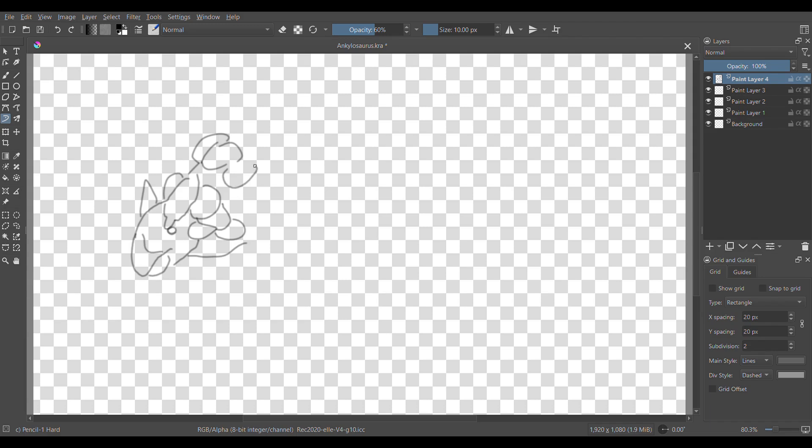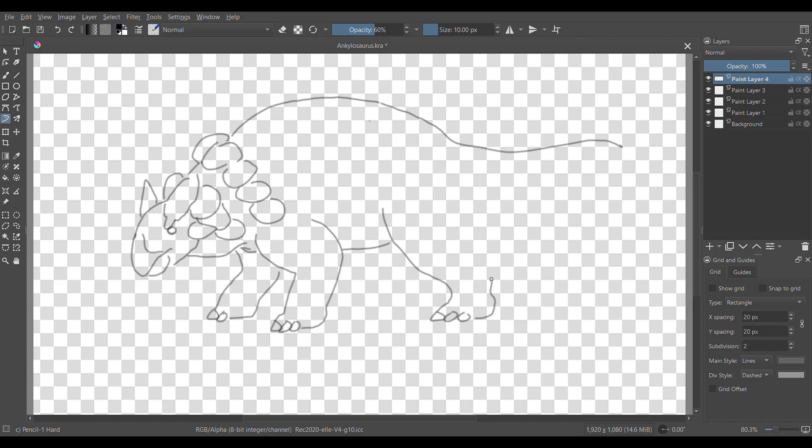Ankylosaurus was a browser eating pretty much any plants it could find. The tail club could have been used to defend from predators or for interspecies combat — either way, it could break bones. Ankylosaurus had lots of fused bones to increase its strength. The skull is wider than it is long and the brain case is small but sturdy. It probably wasn't very smart — kind of like a rhino. Even if it wouldn't eat you, it's probably more dangerous than a Tyrannosaurus, though I don't have a source for that.